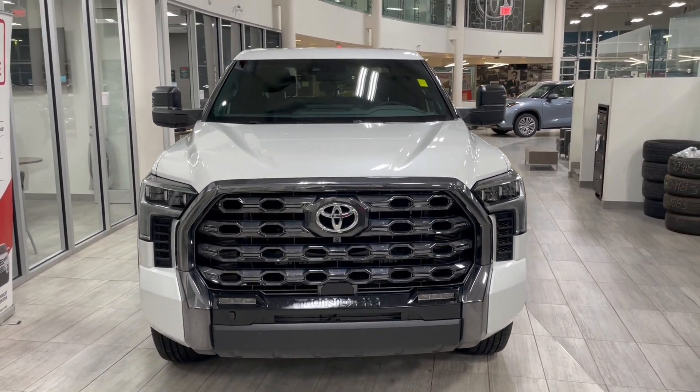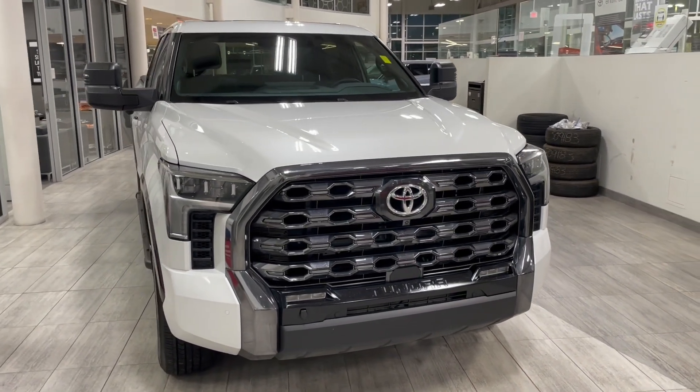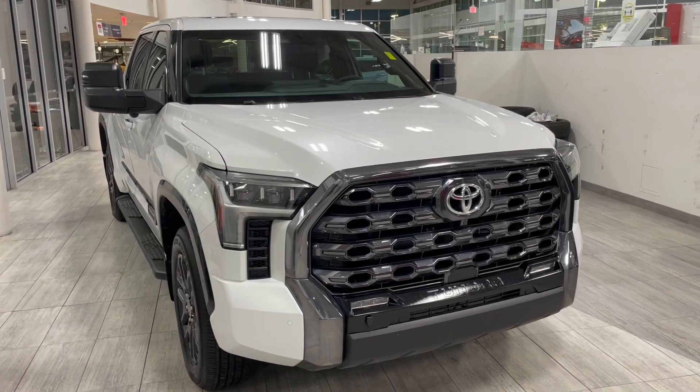There's still a lot more I didn't get a chance to show you, so why don't you come on down and take it for a test drive. We're located here at Toyota Northwest Edmonton on the corner of 137th Ave and St. Albert Trail.